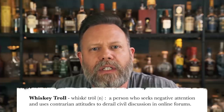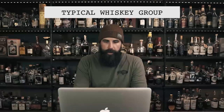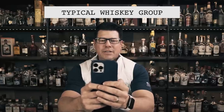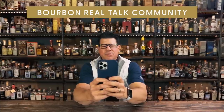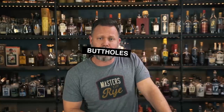A whiskey troll is a person who seeks negative attention and uses contrarian attitudes to derail civil discussion in online forums. They communicate in ways they never would face-to-face because they're keyboard warriors. Their only goal is to make other people feel inferior. So, are you sick and tired of whiskey trolls ruining your fun online? That's why we started Bourbon Real Talk Community. Head over to Facebook.com and join Bourbon Real Talk Community today.